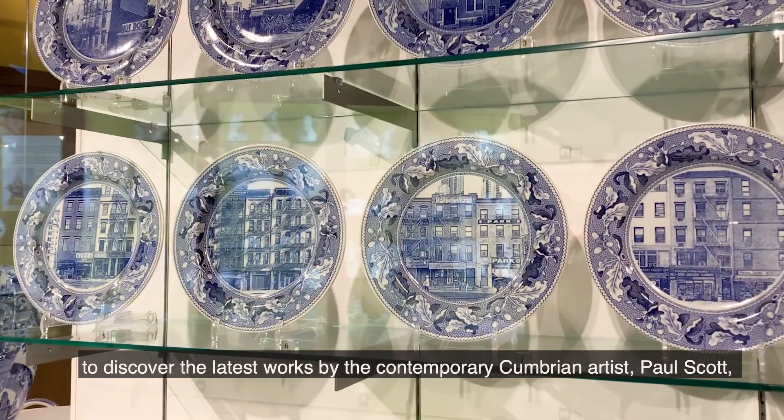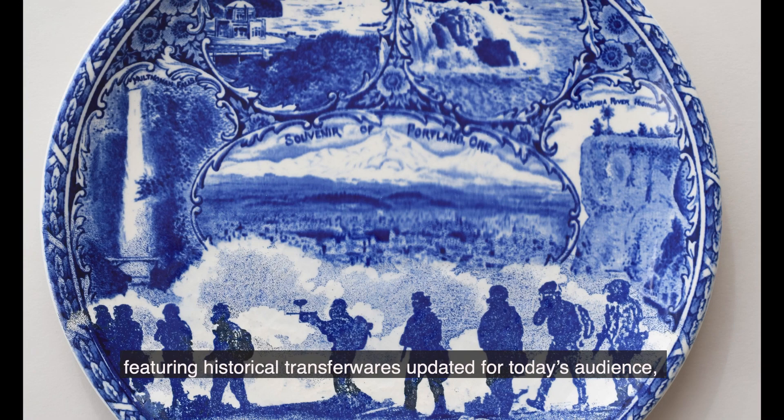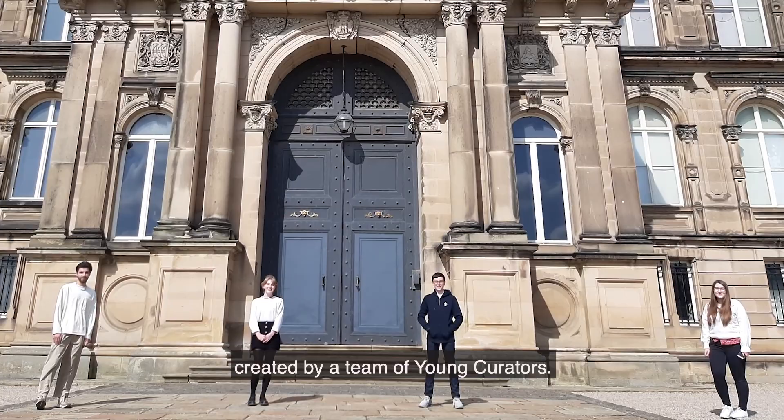You have until January 2022 to discover the latest works by the contemporary Cumbrian artist Paul Scott, featuring historical transfer wares updated for today's audience that tell modern stories based on his trips around America. You can also explore the Working from Home with Bouts display, created by a team of young curators.